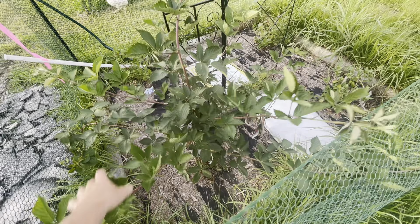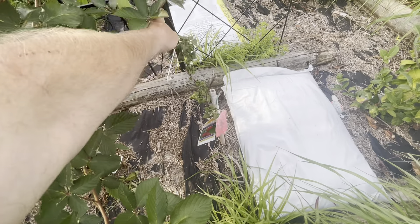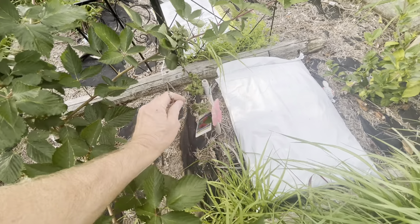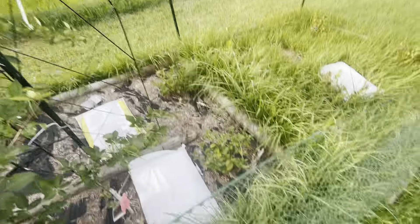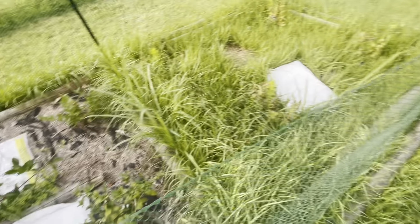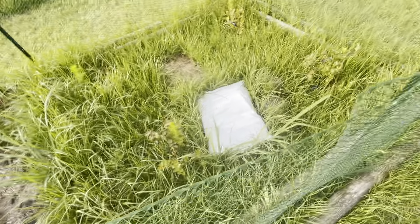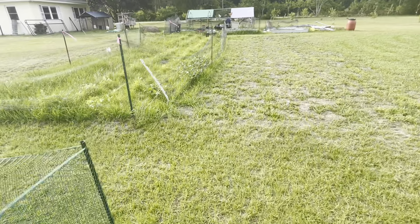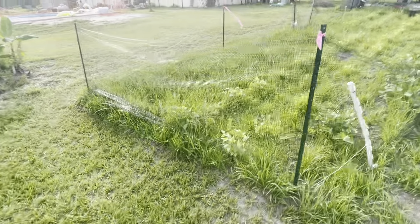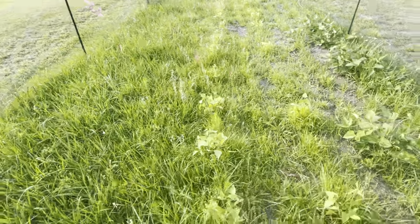This is our berry patch. These are blackberries — thornless. If you haven't had thornless blackberries, they're awesome; you can grab them and they don't stick you. There's a raspberry plant here that's not doing so hot, so I'll probably get another one. They don't seem to do very well down south. Blueberries on the other side. This is a tea plant right here — black tea; we'll have fun playing with that. The weeds are overtaking this, so we're going to dig them up and redo all this into a raised bed. The soil here is very sandy and needs a lot of work.